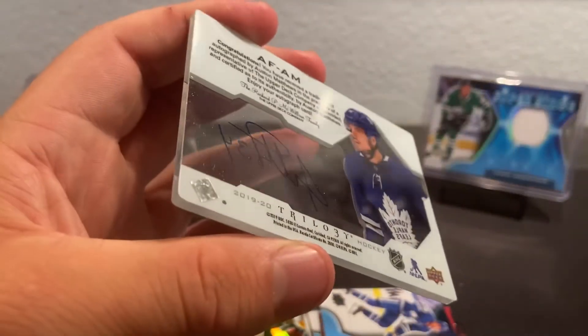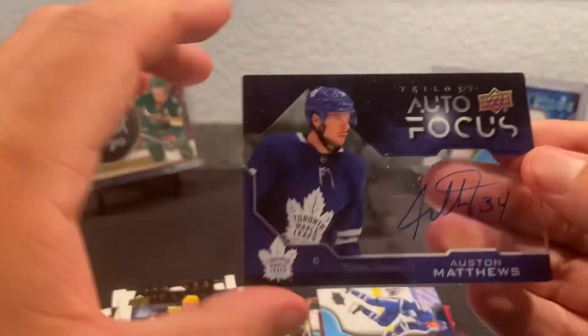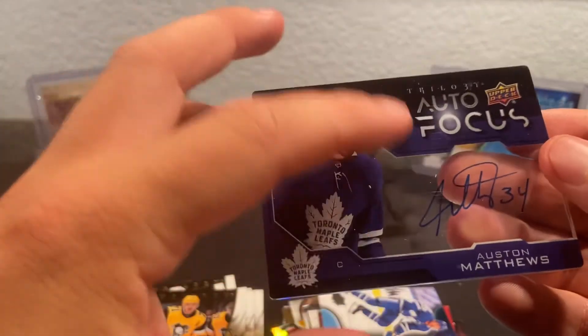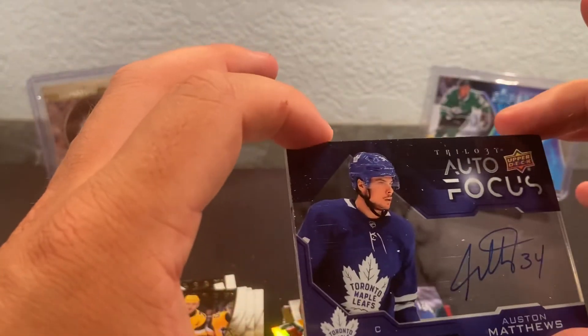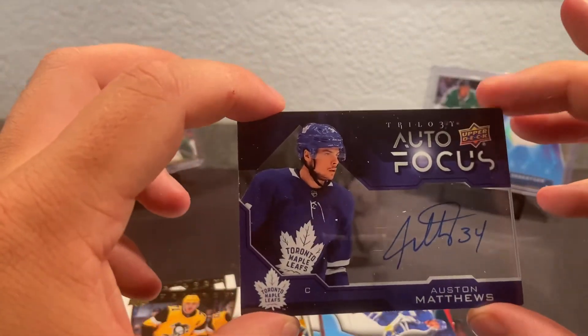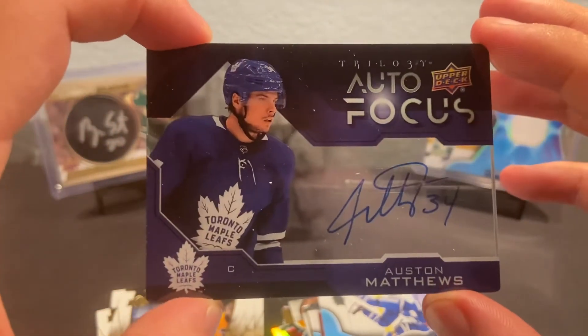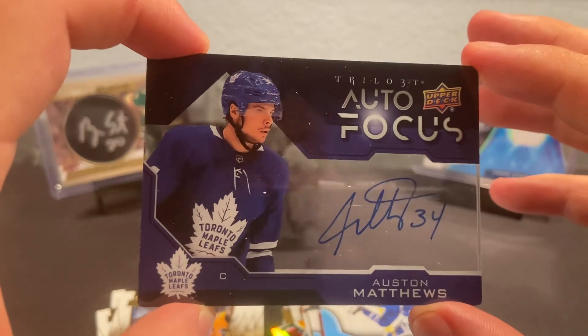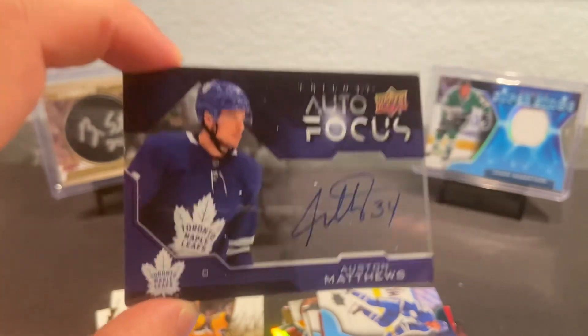Wow, that is awesome. Shame they lost in the playoffs as early as they did. I need to go find my thick sleeves for this card. In the meantime, that'll wrap it up guys — the rest of the box wasn't too much but I'll leave you with this as a lasting impression. Thank you all for watching, hope you guys stay safe and healthy, I'll see you guys next time.